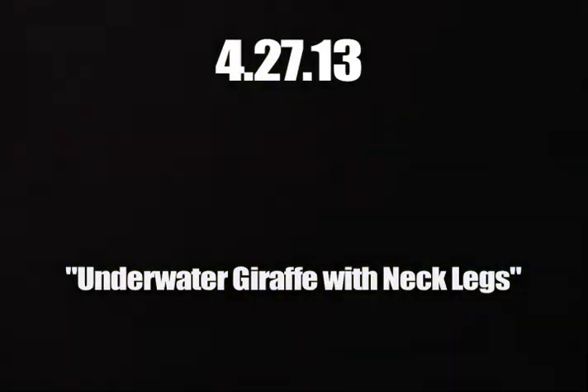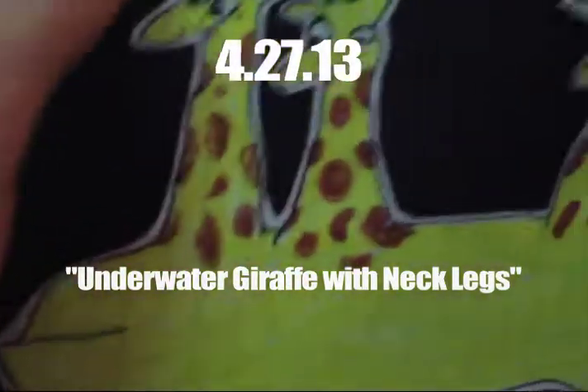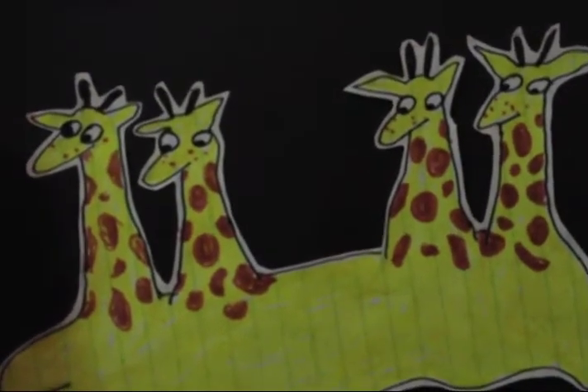This is called Underwater Giraffe with Neck Legs. I guess you could go like this, and if you want to, you could look at it from a different angle altogether. So, upside down — it's the giraffe neck legs. And then right side up again. It looks like this.